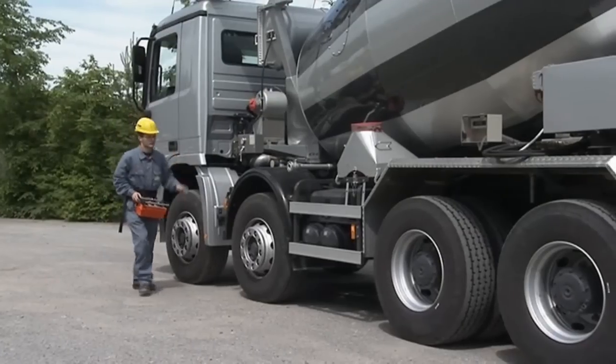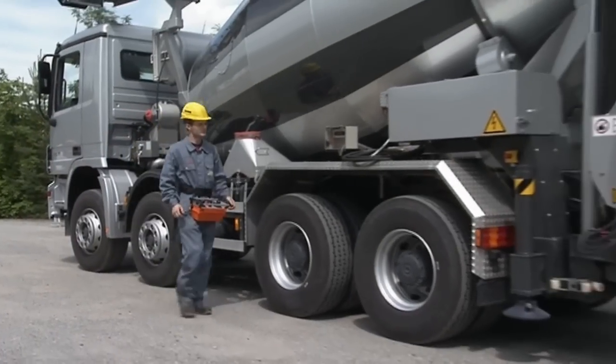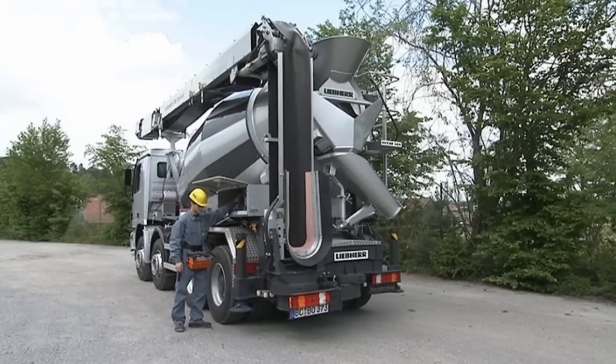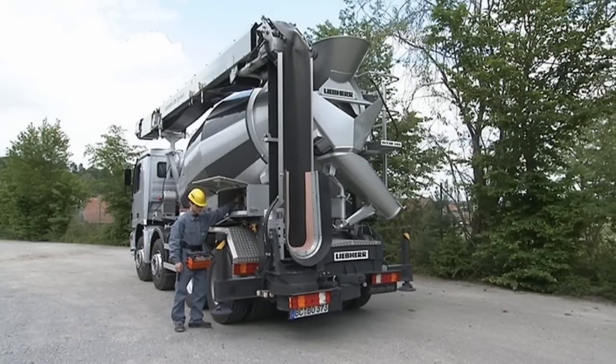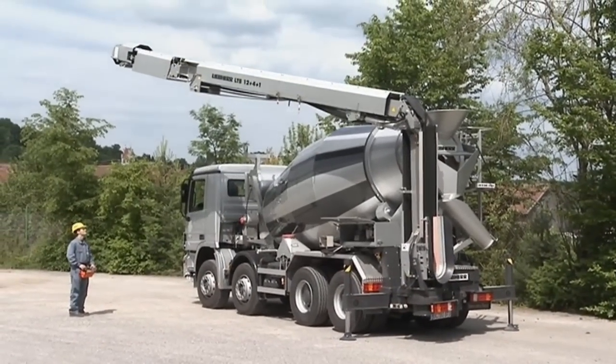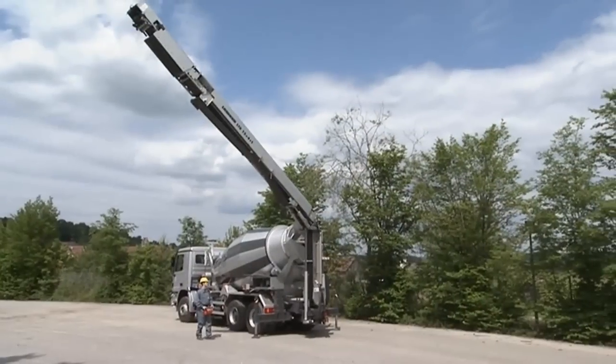The conveyor can also be optionally supplied with an alternating system. To use the truck mixer without a conveyor, the conveyor can be shut down and separated from the vehicle in just a few minutes.